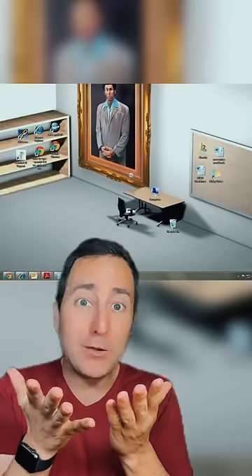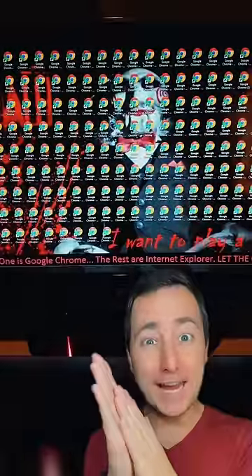This guy set his computer up like he was playing The Sims. One is Google Chrome, the rest are Internet Explorer. Let the games begin.